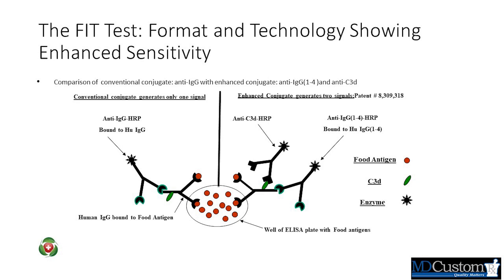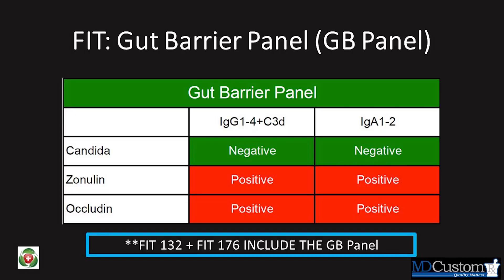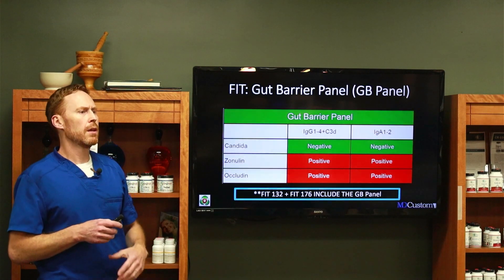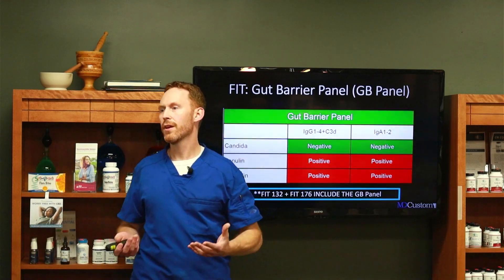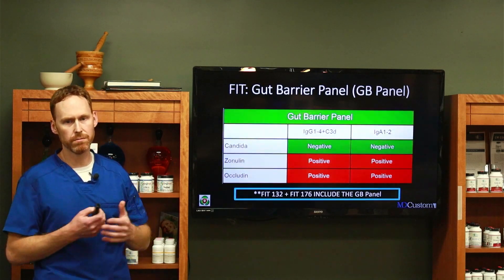Between the epithelial cells, there are two proteins: zonulin and occludin. Those need to be in between those epithelial cells. If they're not, they're in your blood, and this test will pick them up. They have two different ways to test for it — with IgG or IgA1 and 2. It doesn't matter; if it's positive on just one, it's there. You've got leaky gut. It's black and white.